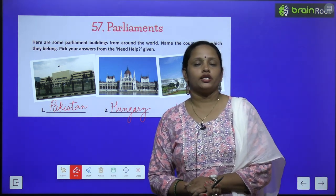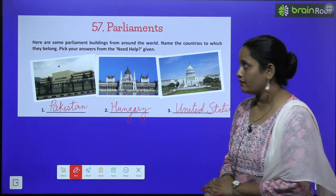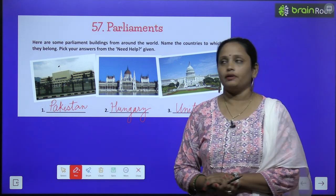Now children, let's move on to the next chapter which is chapter 57 and the name is Parliaments.